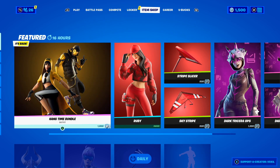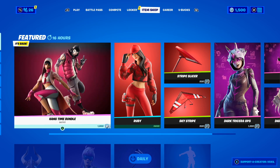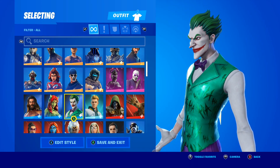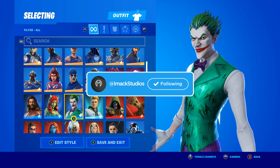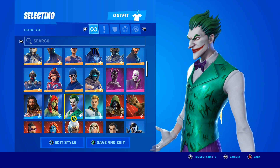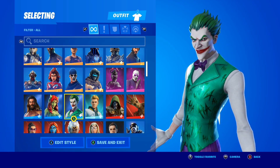Without further ado, let's talk about how to get the Last Laugh Bundle for completely free. Just a couple of days ago the awesome Last Laugh Bundle released here in Fortnite, and right now the only way to buy it is from a physical store in real life. I'll put a video up on screen right now of me going to the store and buying the Last Laugh Bundle.